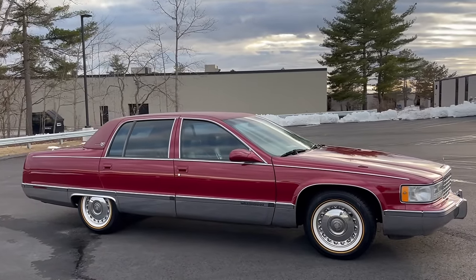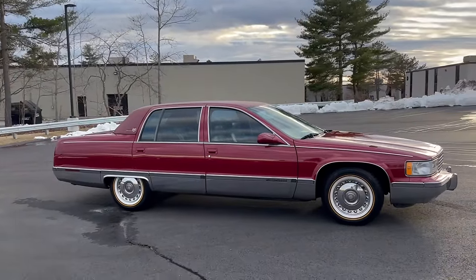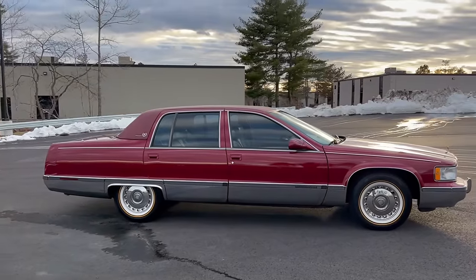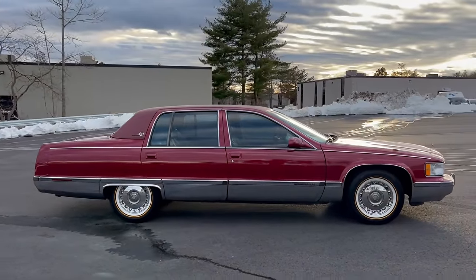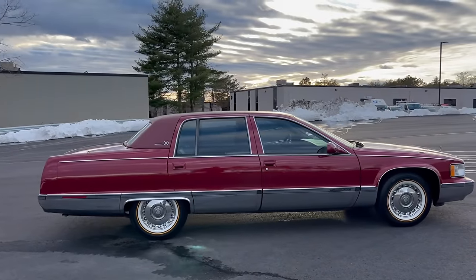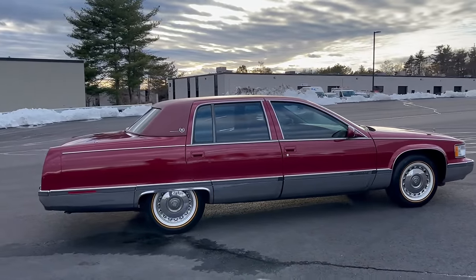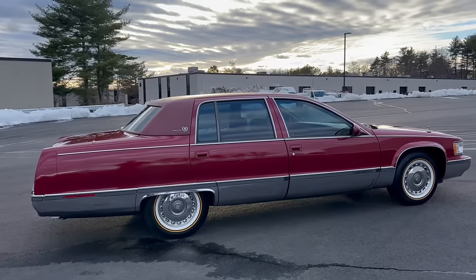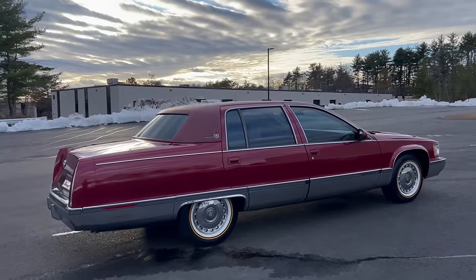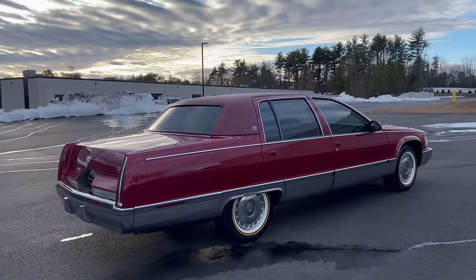I bought this car from one of my YouTube subscribers up in northern New Hampshire. If you remember, Matt and I went up and picked this car up and drove it back. I originally intended for this to be a quick in-and-out car — I wasn't going to do a ton of stuff. But I ended up committing to it; I got down on one knee and said let's do this thing. All these months later, I'm finally ready to let it go because I've brought it up to my acceptable standards.